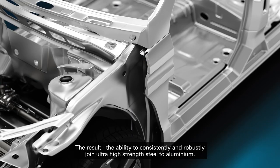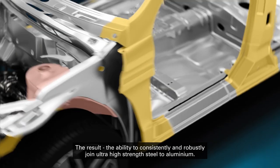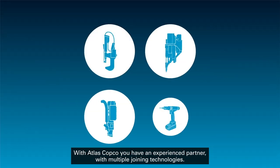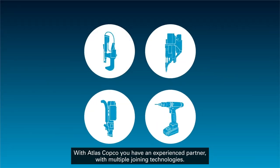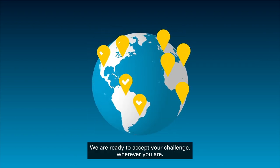The result? The ability to consistently and robustly join ultra-high strength steel to aluminum. With Atlas Copco, you have an experienced partner with multiple joining technologies. We are ready to accept your challenge wherever you are.